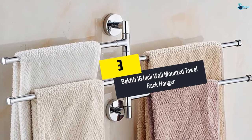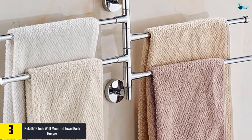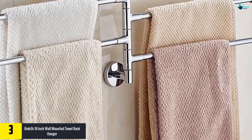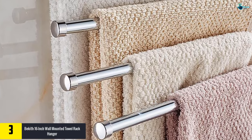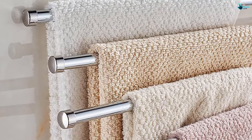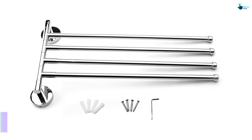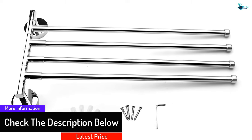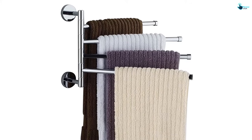At number 3, we have the Becketh 16-inch wall mounted towel rack hanger. This is a high quality and modish towel rack that will aid in keeping your towels in order. On this wall mounted rack you can keep all types of towels like face towels and bath towels. It is 16 inches long and will easily accommodate a number of towels. This elegant towel rack requires no assembling, making it very simple to install. It is constructed from the highest quality material for long-term service and can accommodate up to four towels. It is very flexible, rotating 360 degrees.